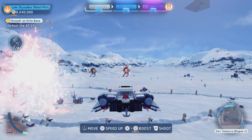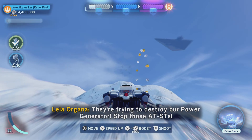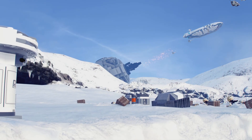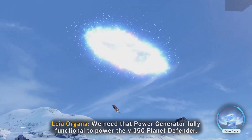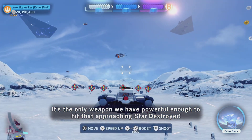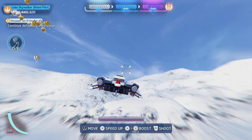Look at that — doesn't that look so cool? I love how the snow looks with the blue little sky up there. I think it looks really great, honestly, for a Lego game. And I think in all of my videos that this game looks amazing. But for a Lego game, imagine if they did this for an actual movie-based Star Wars game — that would be insanity.